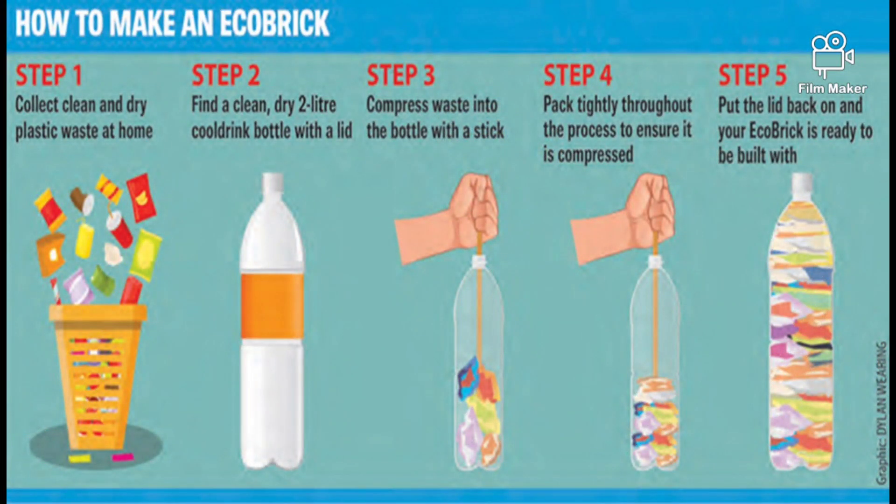Ecobricks prevent plastic waste from disrupting the ecosystem and create an ecological consciousness against plastic. They save the earth from becoming infertile and reduce the cost of manpower as well as the usage of machinery.